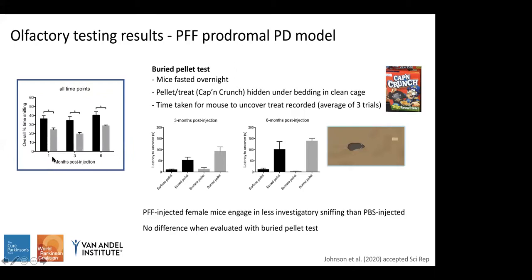Comparing the overall time spent in investigatory sniffing at the three time points, the PFF group spent significantly less time at one, three, and six months post-injection. When comparing this to the buried pellet test — where fasted mice had a sugar-sweetened cereal treat hidden half a centimeter under bedding and the time to uncover it was recorded over three days — there was a trend for the PFF group to have longer latency, but this was not statistically significant at the three- or six-month time point.